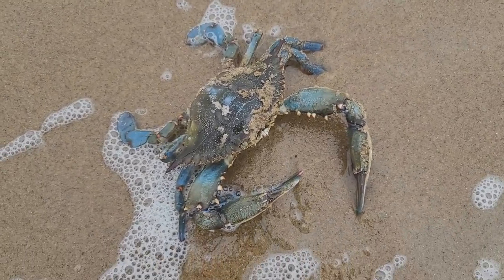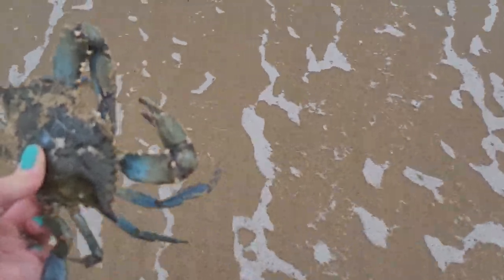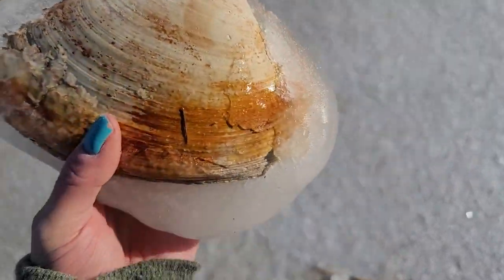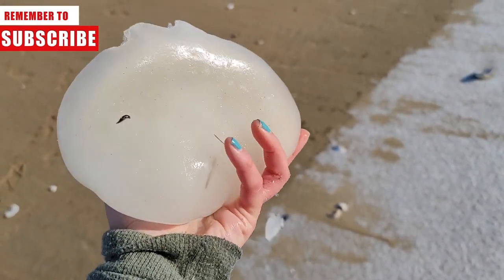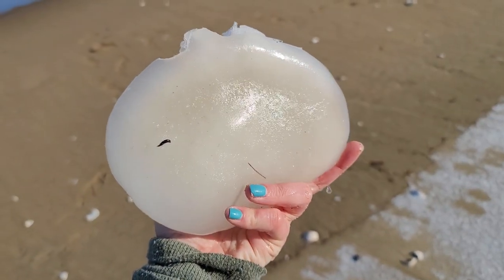It's a very cool blue crab! Crazy, insane — frozen surf clams. Post-blizzard shelling does not disappoint.